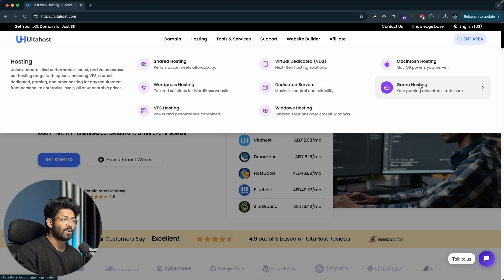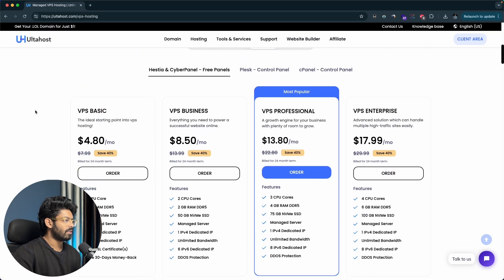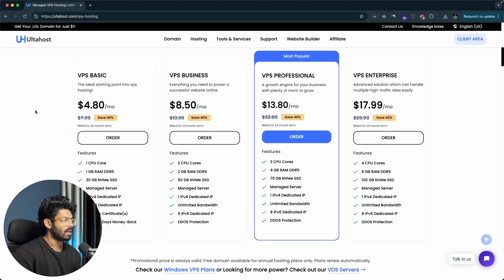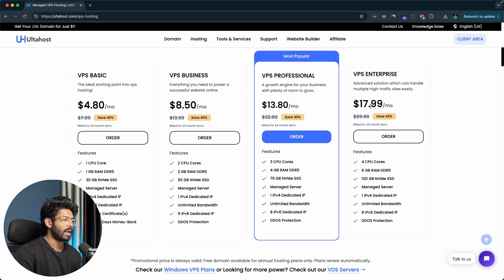In this video specifically, I'm installing WordPress on VPS hosting, which will be optimized for performance and cost-effective. You can also try out their WordPress hosting if you prefer. I'll click on the VPS hosting option, and scrolling down you can find all the VPS hosting plans within Altahost. They start from $4.80 and go all the way up to $18.